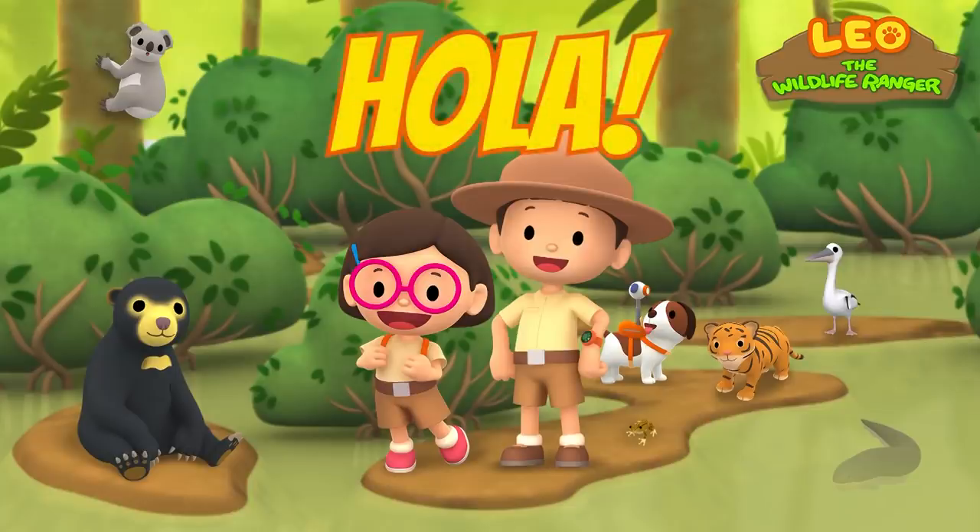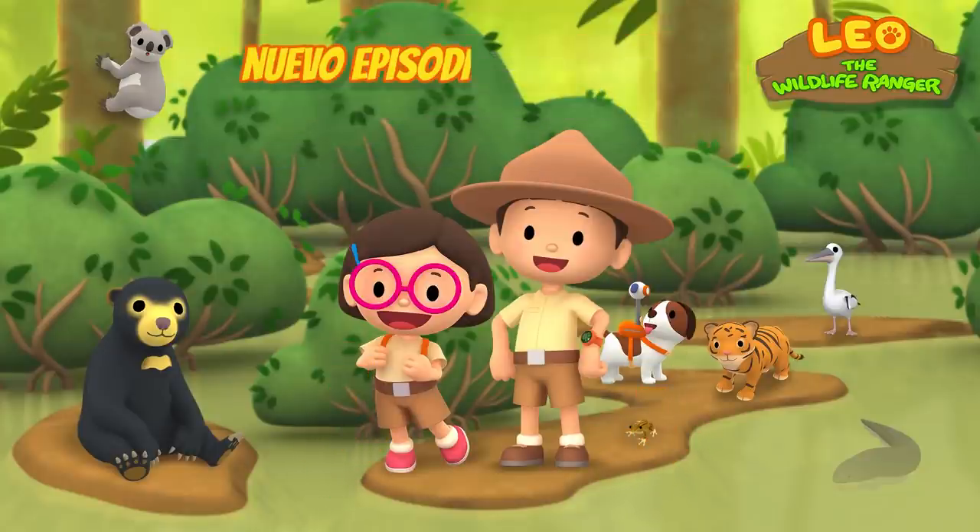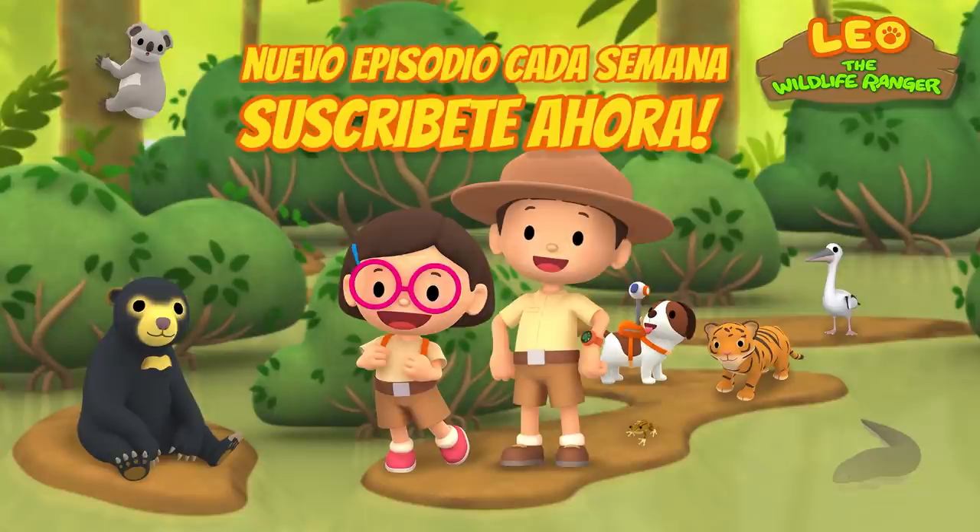Hola, exploradores juniors. Check out our Spanish channel by clicking the link in the description below. See you there. Bye-bye.